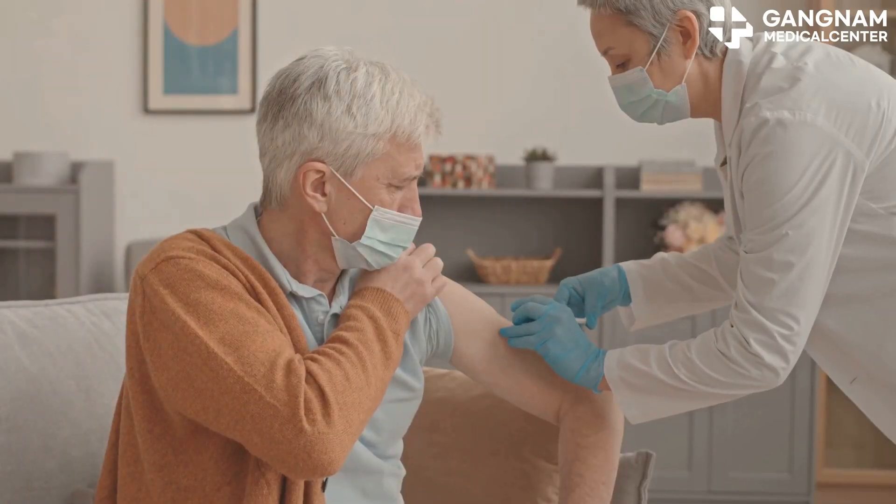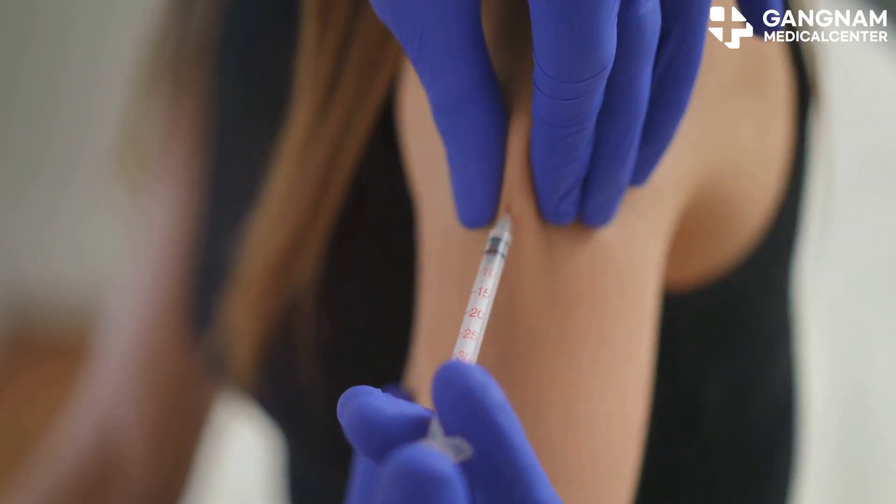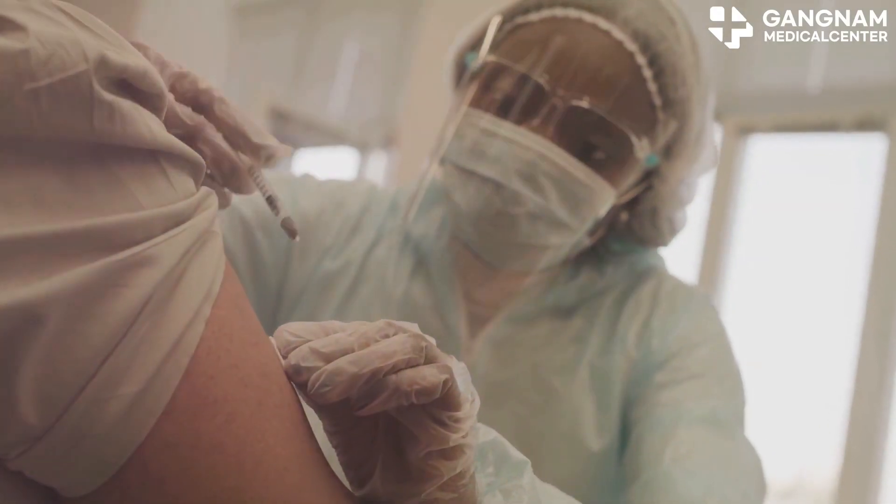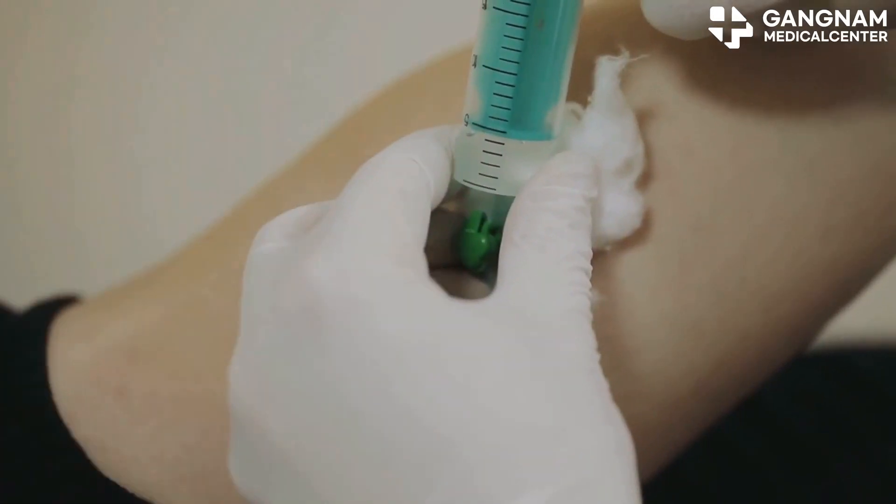First off, vaccination is key. Make sure you get your flu shot every year — influenza is a major cause of pneumonia. Also, consider the pneumococcal vaccine, especially if you have a weakened immune system.